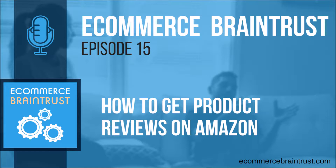Hi, everyone, and welcome to the eCommerce Brain Trust podcast. I'm Kiri Masters, your host, and I'm joined by your co-host, Julie Spear.